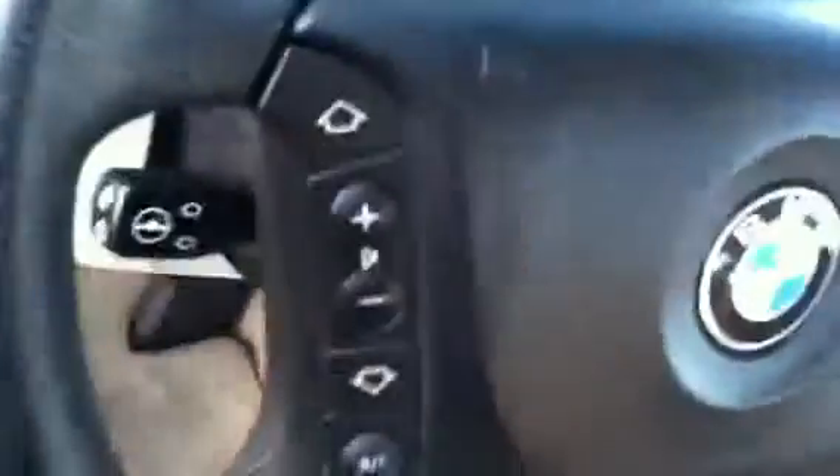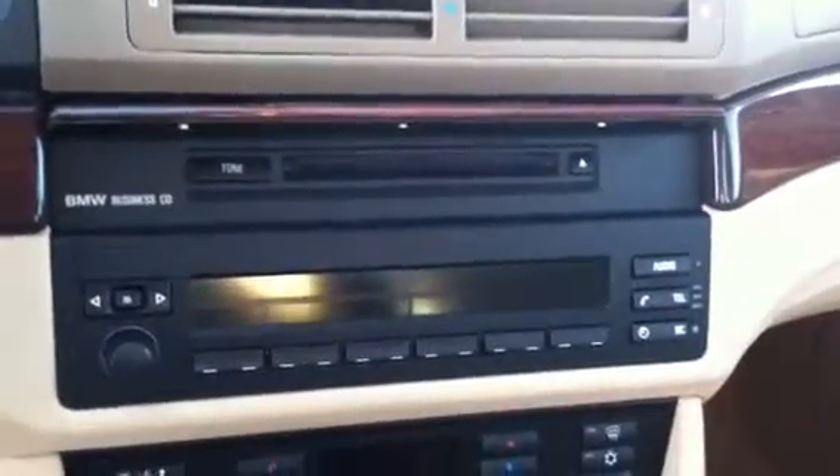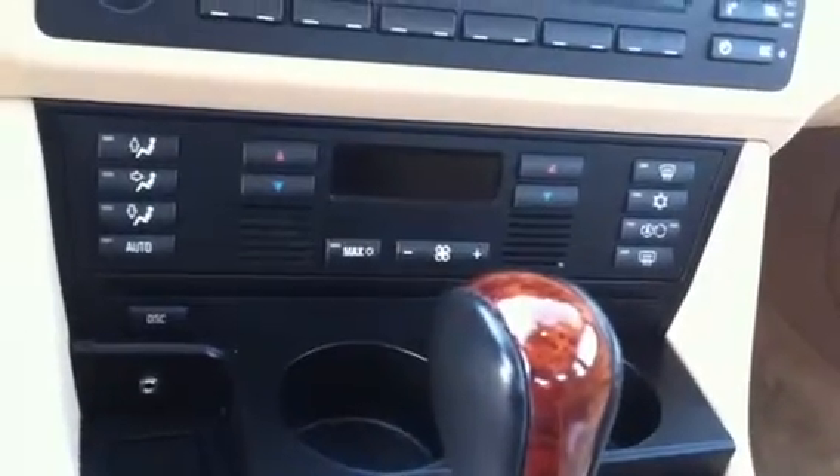You have a three-way memory power driver seat. You also have your audio and cruise control on your steering, along with your AM/FM radio and CD player. You have your AC and heat controls.